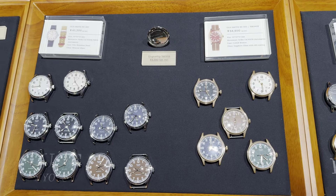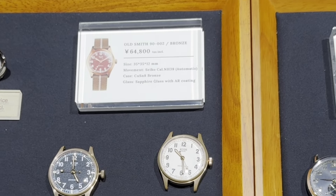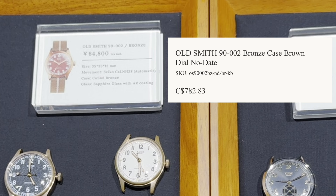One thing I noticed at the flagship store is that a lot of these watches are actually cheaper to buy in store versus buying them online. For example, the Old Smith is 64,800 yen in store, which is about 560 Canadian, whereas if you buy it online it's about 780 Canadian dollars. I'm not exactly sure why it's like this, but I'm assuming it's an incentive to visit them in store.